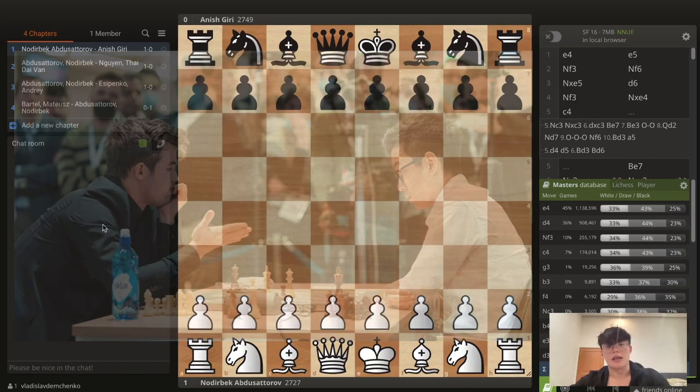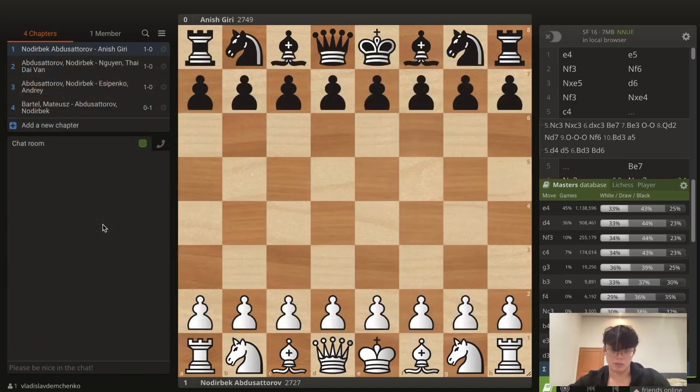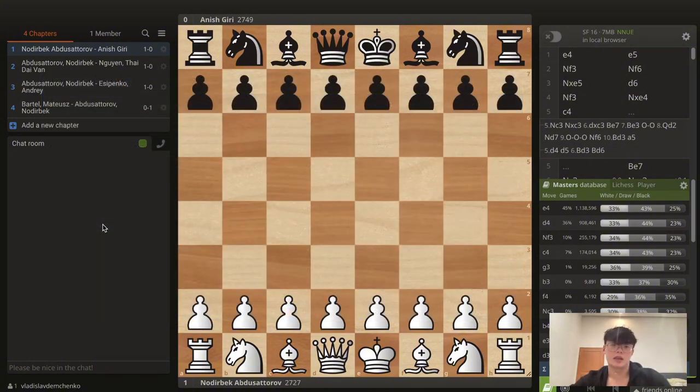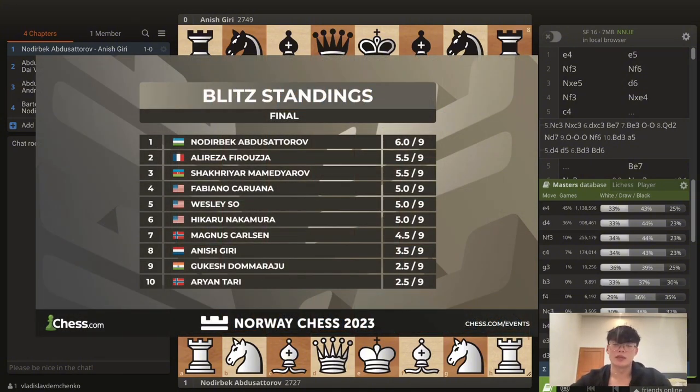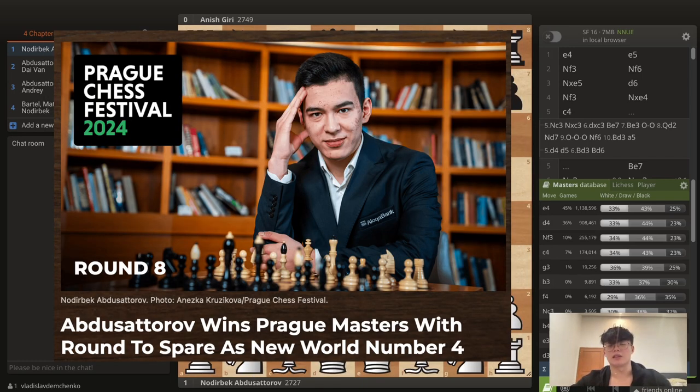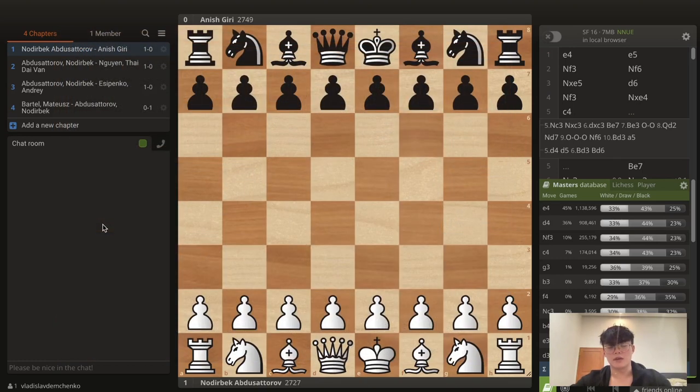He won the World Rapid Championship ahead of players like Carlsen, and since then he's gotten really good and leaped up to the 2750s. He's currently the world number four rated player. He's won tournaments like the blitz section of Norway Chess in 2023, Tata Steel in 2024, and the Prague Chess Festival in 2024 — so he's clearly a very strong player.